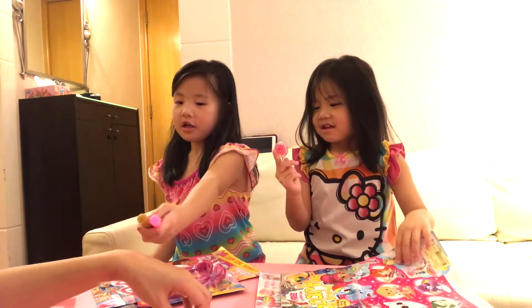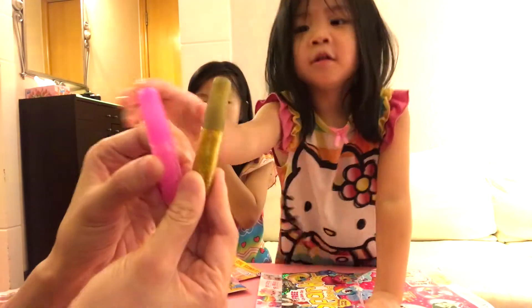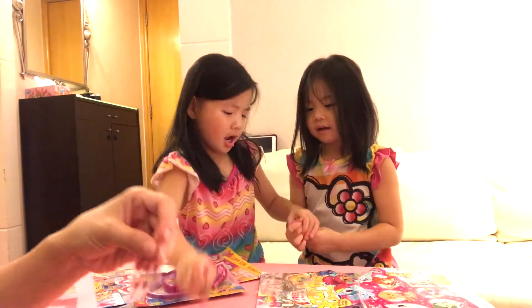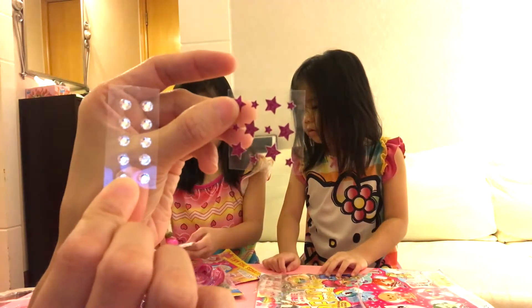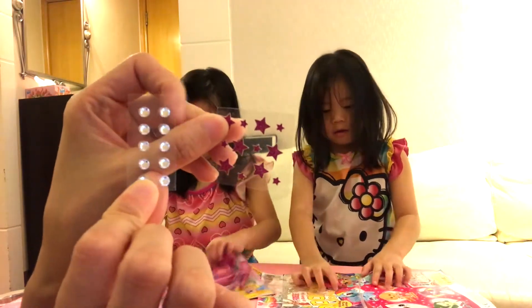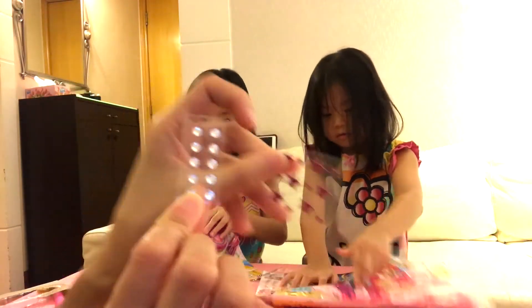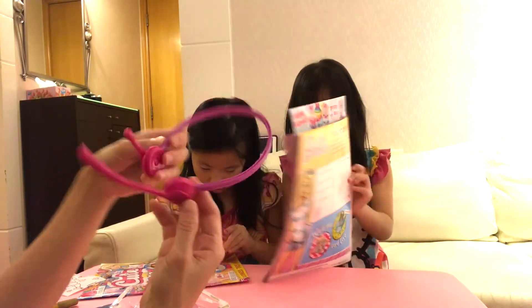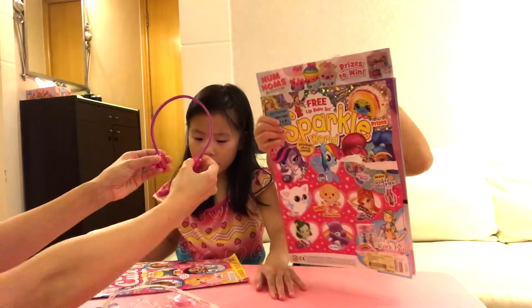Caitlin, this is not real. Show it. Show it. Glitter. And Caitlin got some stickers — other stickers that you can also use as like either earring stickers or just like gem stickers. Camille got this headset thing too. Here, why don't you try it on.